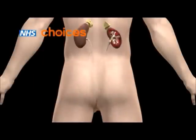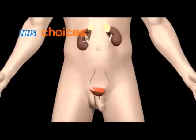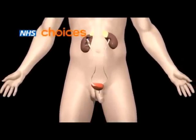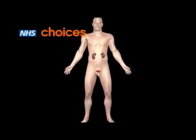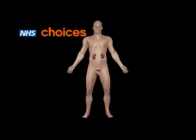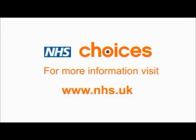If none of these methods are suitable, the stone may need to be removed using traditional surgery. If you've had a kidney stone, there is a risk of getting another one at a later stage. Your doctor will be able to advise you on medicines and changes to your diet that can help prevent further stones. For more information, visit www.nhs.uk.